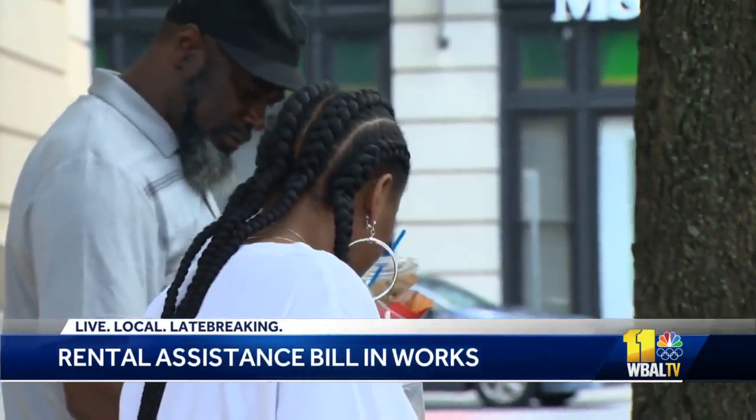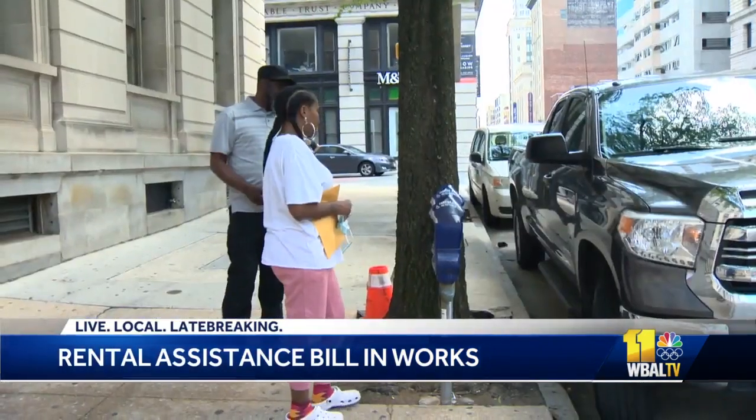Baltimore renters say getting into an apartment can be challenging. The pandemic made it worse. Due to COVID, a lot of people lost a lot of income, a lot of money.